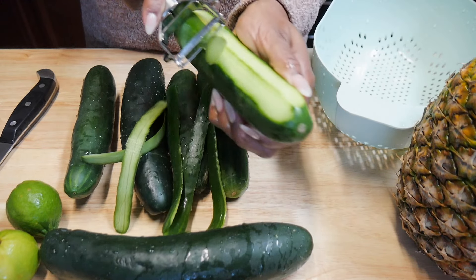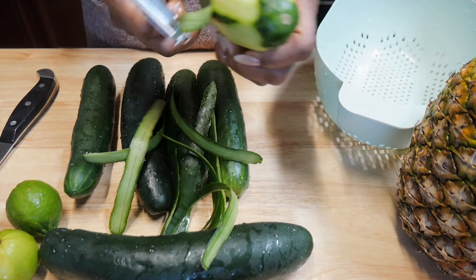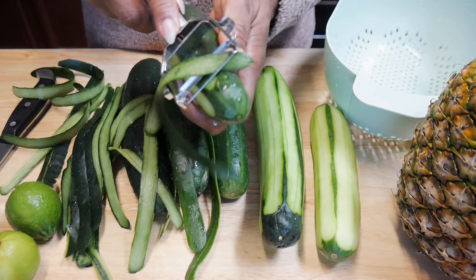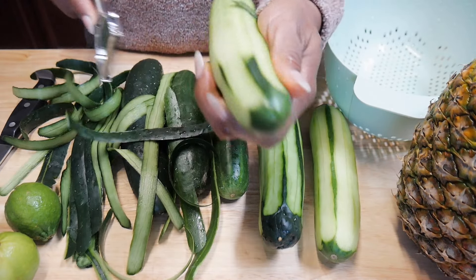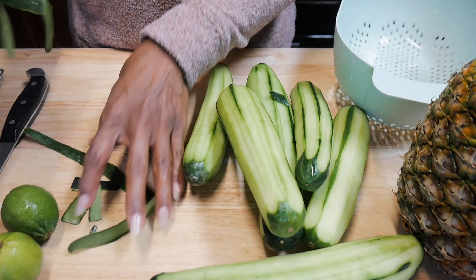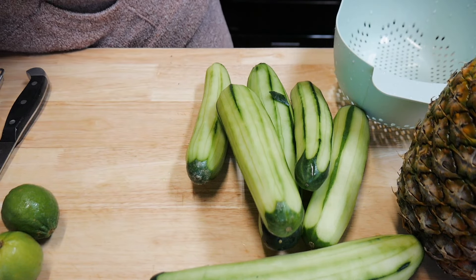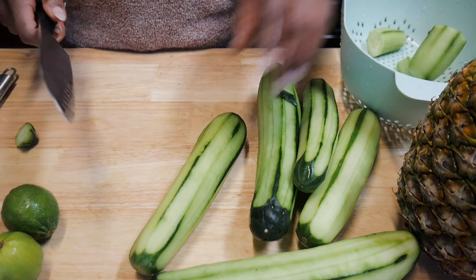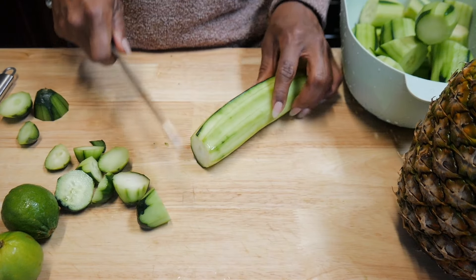We're going to start off with the cucumber, pineapple, and lime juice. I really like this drink especially for summer and spring when I'm feeling a little dehydrated or working out a lot. Cucumber helps prevent dehydration, it's packed with vitamin K, low in calories, has potassium, and is a very high water content vegetable. Try to get this into your body daily if you feel dehydrated or don't drink enough water — though I'd always say go for water first and add this as an extra boost.